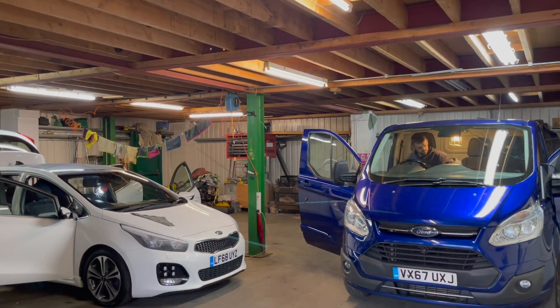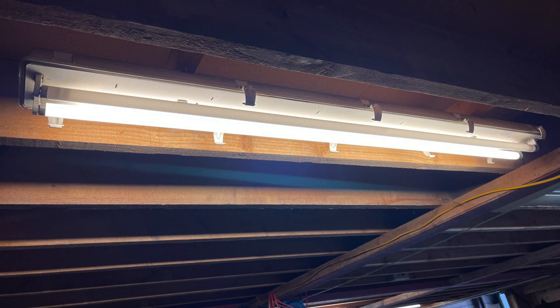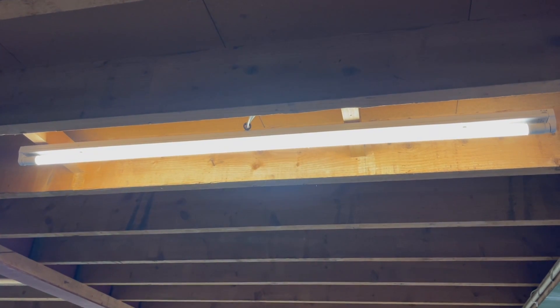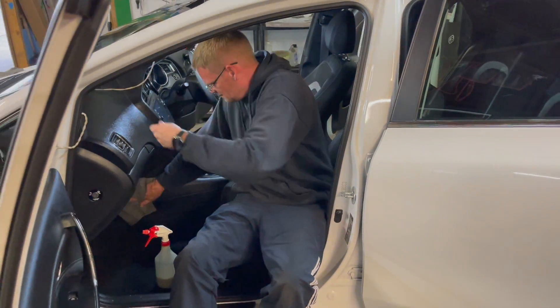With the increase in electricity prices, the owners of this business have tried their best to reduce energy use. They've adopted some pretty drastic measures, removing the tubes in some areas and trying out some LED retrofit tubes. Of course, we know the easiest way to save energy is to work in darkness.